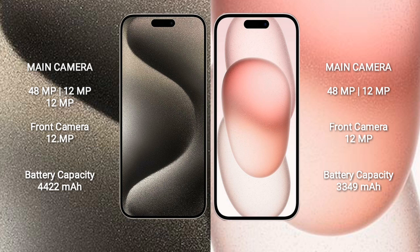iPhone 15 Pro Max features a triple camera setup: 48MP plus 12MP plus 12MP, with a 12MP front camera. iPhone 15 features a dual camera setup: 48MP plus 12MP, with a 12MP front camera.